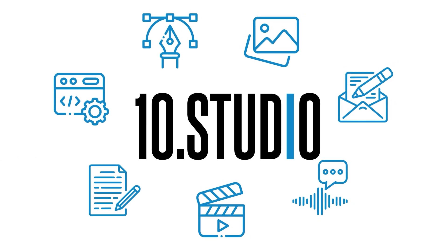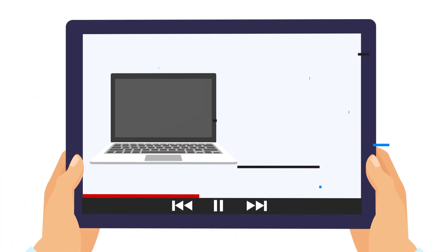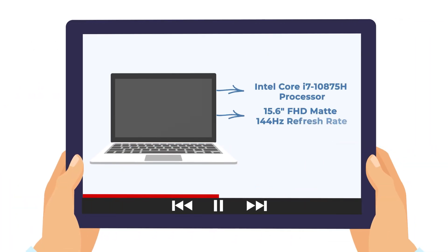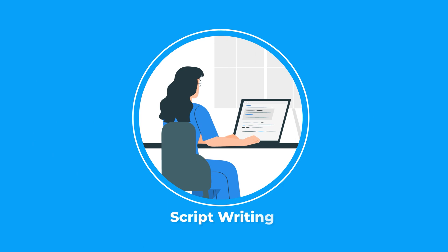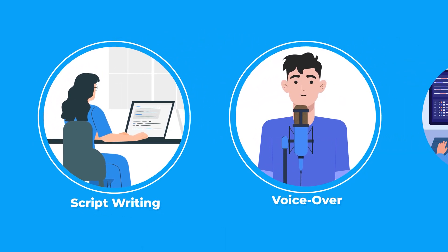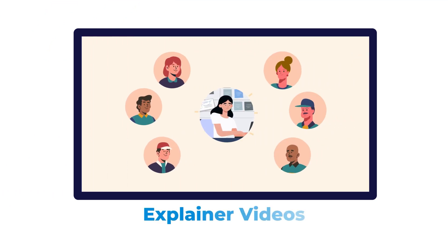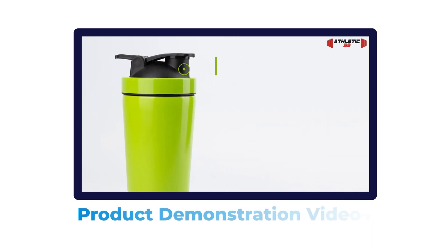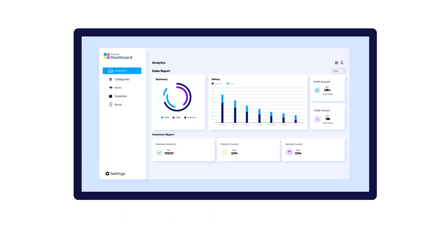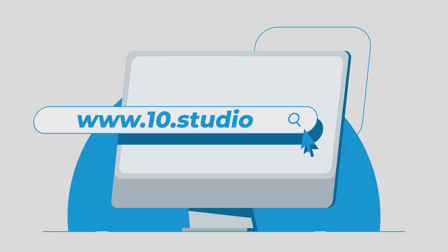Let's talk about today's sponsor, Tent Studio. In order to promote any product or brand, video content is undoubtedly the most effective tool — a tool that obviously requires a creative team. Tent Studio's expert team covers script writing, voiceover, and everything you need for video production, be it explainer video, 2D animation, live action explainer videos, product demonstration, or motion graphics. For any kind of video production, please visit www.tent.studio.